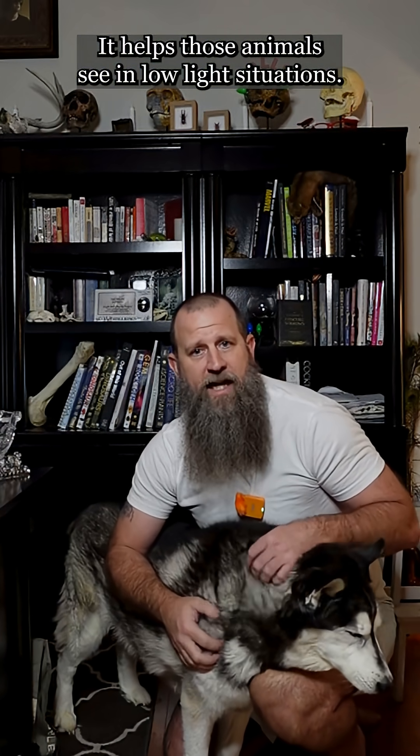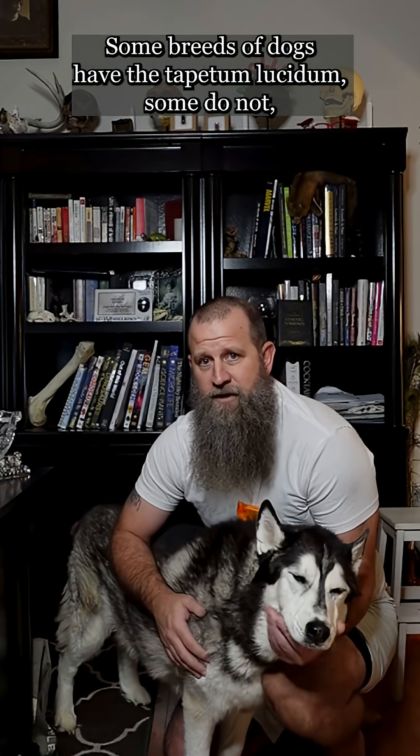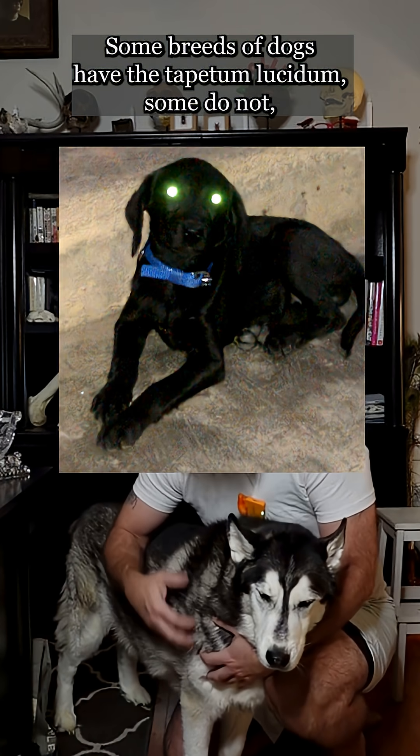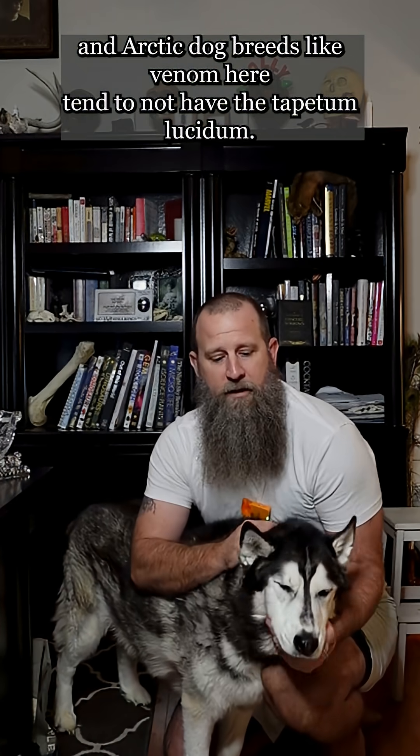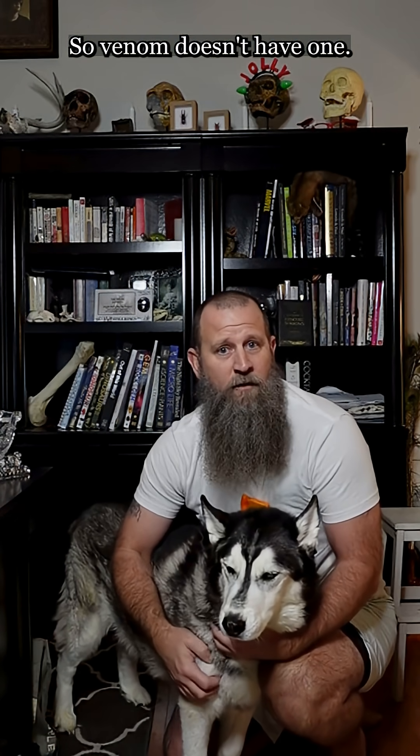It helps those animals see in low-light situations. Some breeds of dogs have the tapetum lucidum, some do not. Arctic dog breeds like Venom here tend not to have the tapetum lucidum, so Venom doesn't have one.